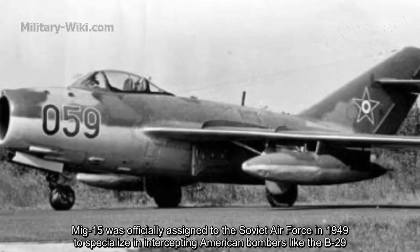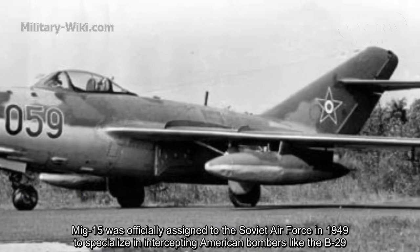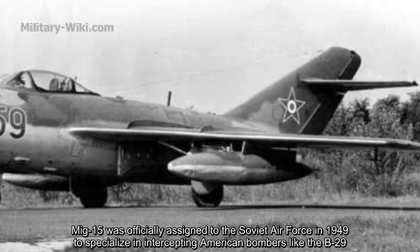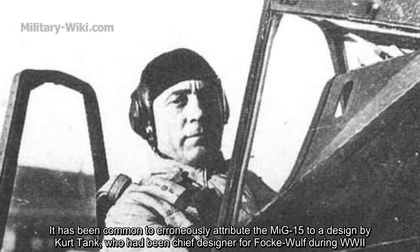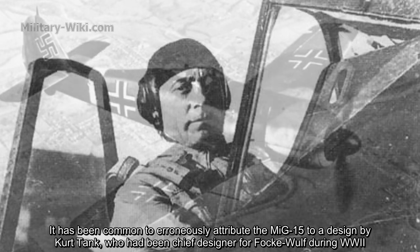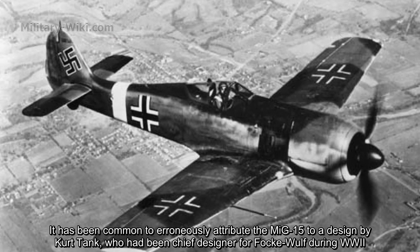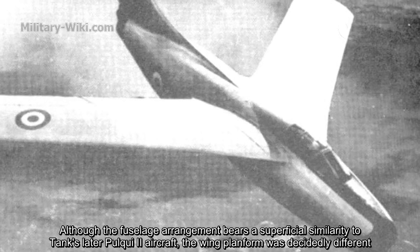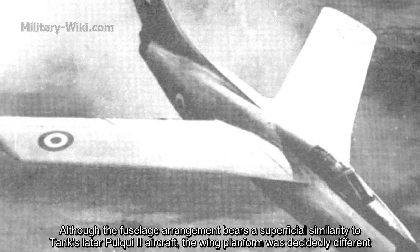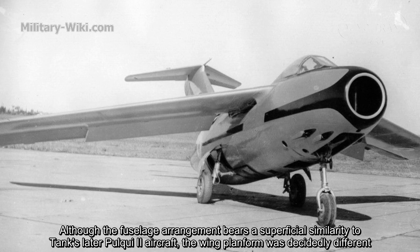The MiG-15 was officially assigned to the Soviet Air Force in 1949 to specialize in intercepting American bombers like the B-29. It has been common to erroneously attribute the MiG-15 design to Kurt Tank, who had been chief engineer for Focke-Wulf during World War II. Although the fuselage arrangement bears a superficial similarity to Tank's later aircraft, the wing platform was decidedly different.